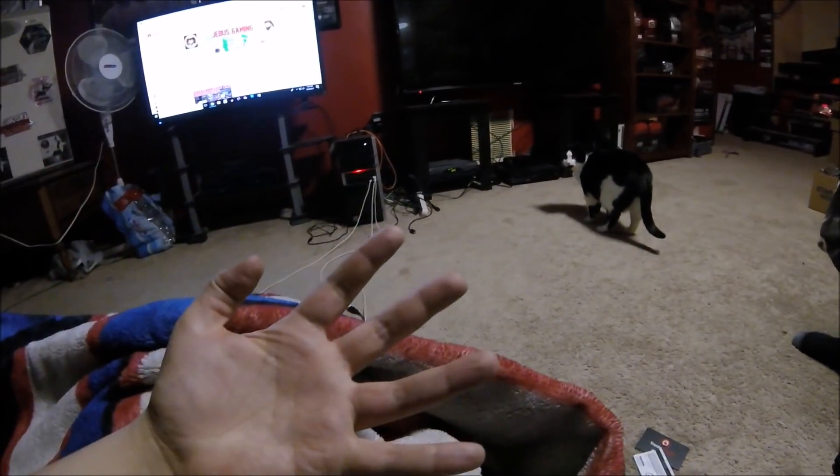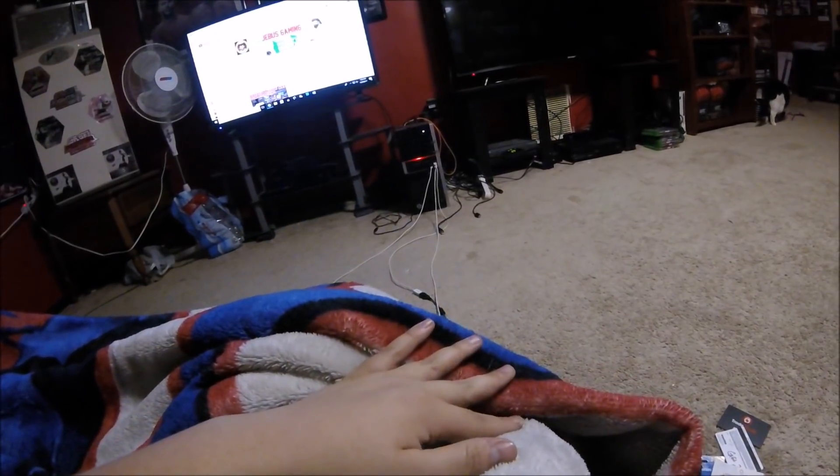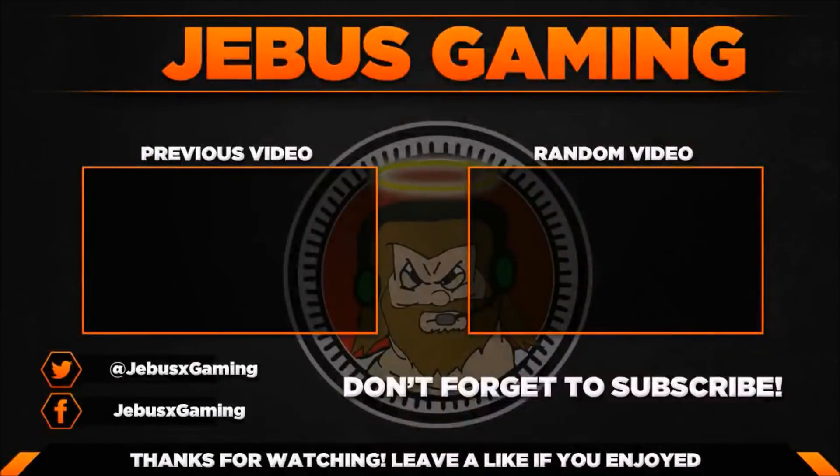Thank you guys so much for checking out the video. If you did enjoy, make sure you leave it a big fat thumbs up. I just realized I got slashed by the dumpster today — I felt my arm get hurt and now I can see it. Thank you so much for checking out the video. If you're not already subscribed, hit the subscribe button for awesome dumpster diving videos every single day. Until next time, peace out. I'll see you next time.